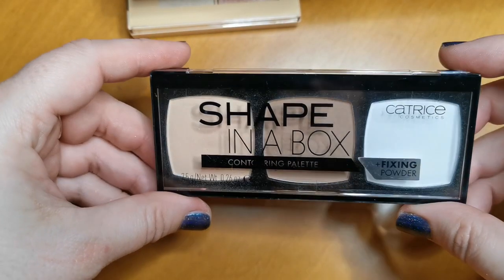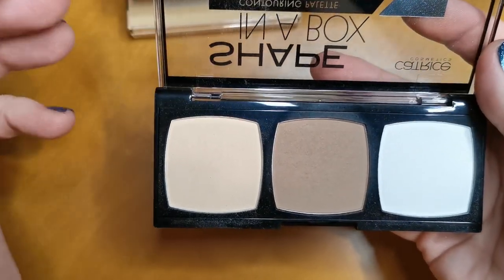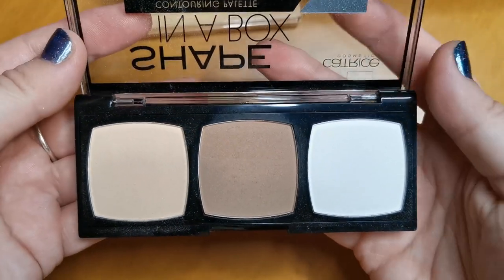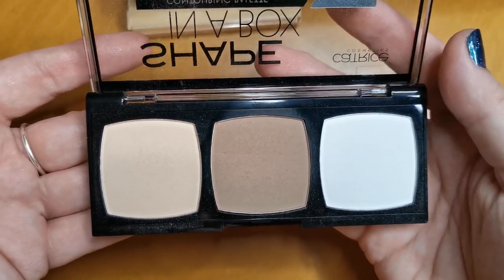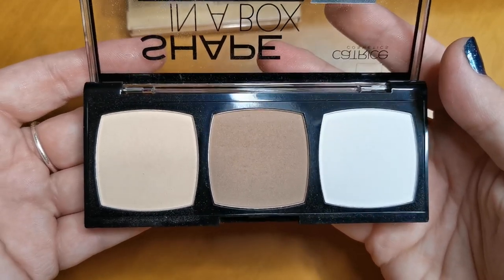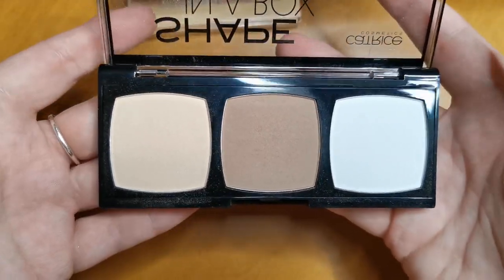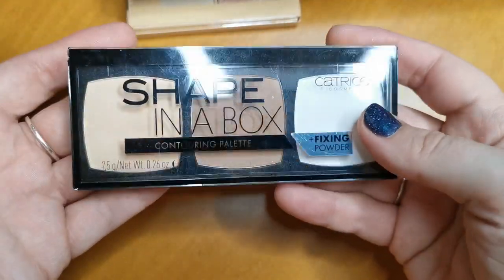This is from Catrice — it's the Shape in a Box Contouring Palette and Fixing Powder in the shade Light. This is brilliant, I love this. I love to have options within the affordable range, and I like to do full faces of certain brands — Catrice being one of them because I love most of their products. The shades are a really good match for me, so that will be going nowhere.